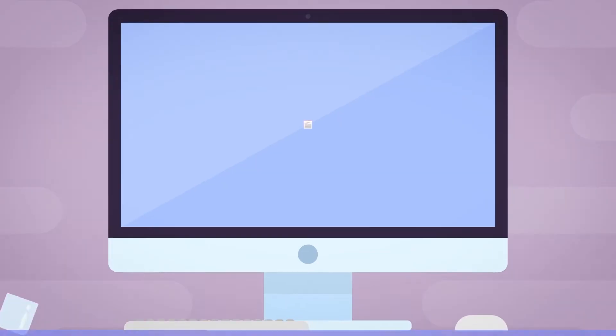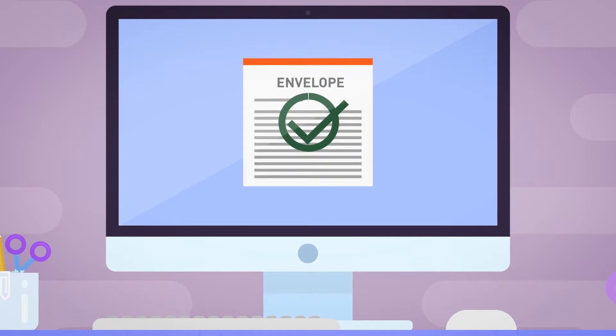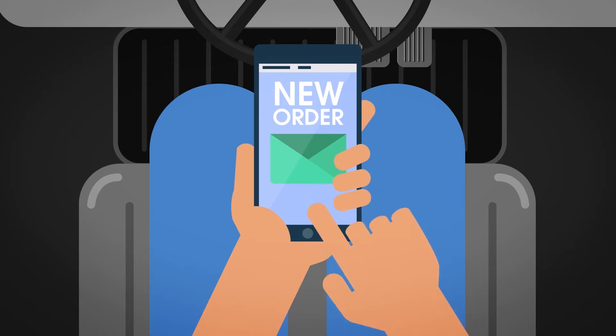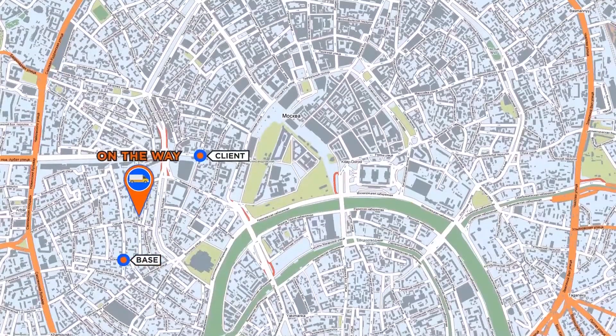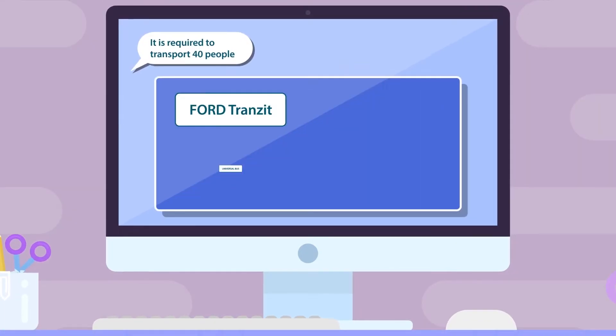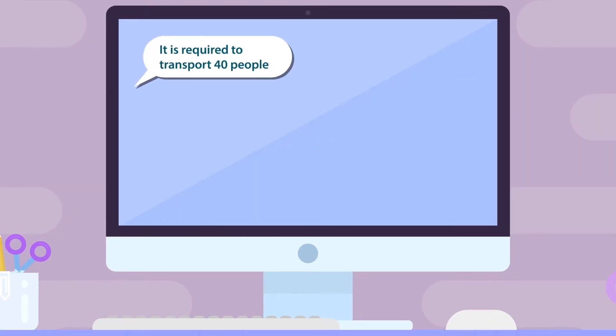Process automation enables coordination between employees and managers, as well as between drivers. Job submission to drivers is handled through mobile devices. The system also provides online monitoring of job status and current tasks.